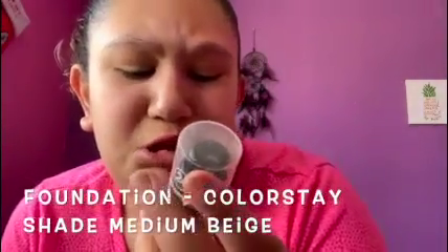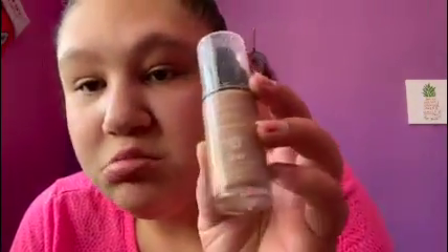So then the next thing that I will do is foundation. I use the Revlon Colorstay one in the shade medium beige. I'm just gonna put it on the back of my hand, get my beauty blender — that's really dirty, ignore it — and then I'm just going to put this all over my face.